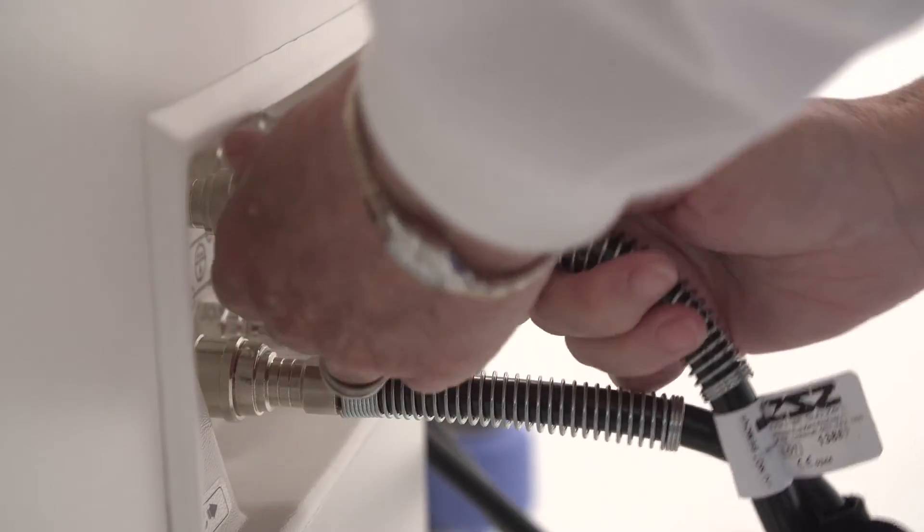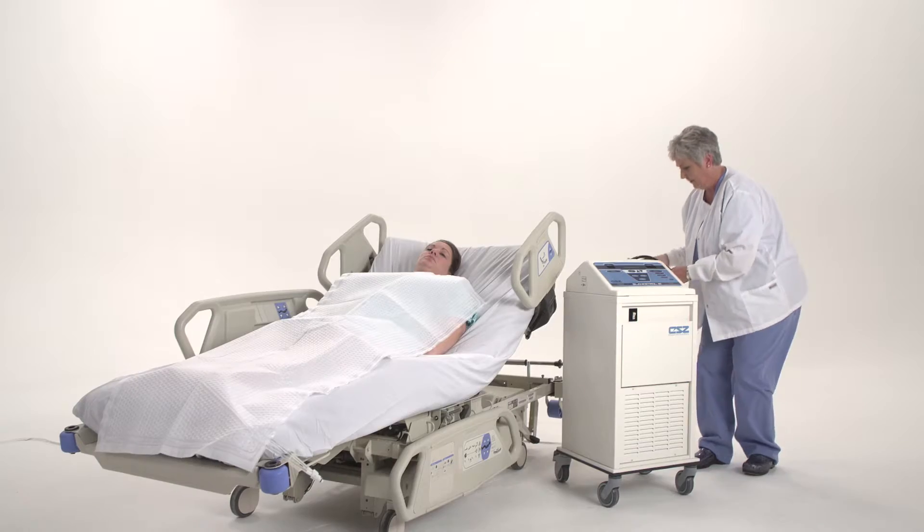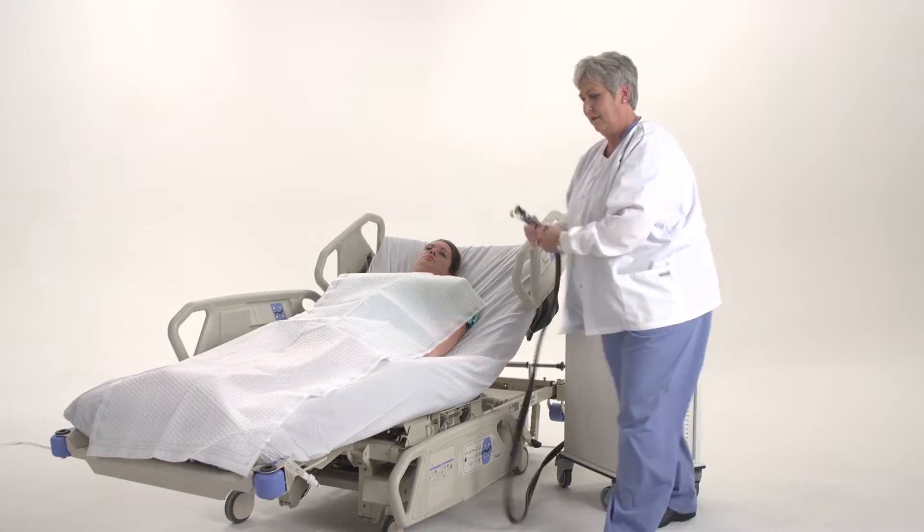Every feature was designed and engineered to provide safe and consistent therapy for patients. Caregivers depend on effective heat exchange and patient temperature management for the controlled warming, cooling, or management of a patient's body temperature for a variety of therapeutic uses.